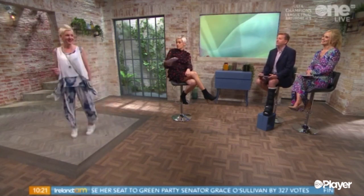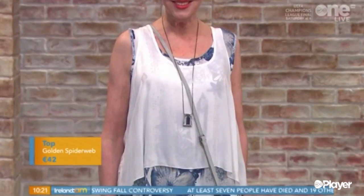This top is one piece, so it's just a double layer. Lovely round neck. It's sleeveless — you can layer that up, of course, with a cardigan or a jacket.